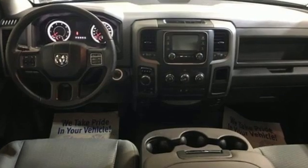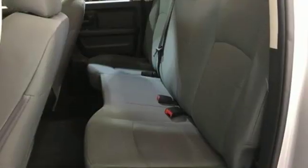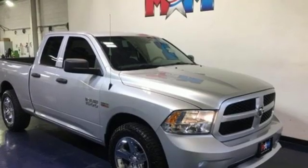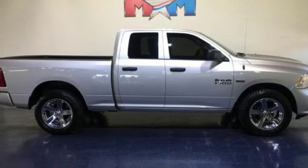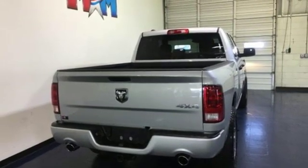A great vehicle is comprised of great features like these: V8 engine, electronic shift on the fly, driver selectable mode, active grille shutters, streaming audio, power heated mirrors, manual tilting steering column, aluminum wheels, heavy duty shocks, and automatic transmission.